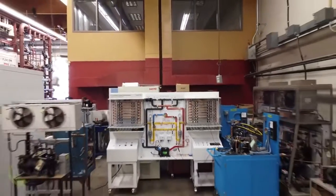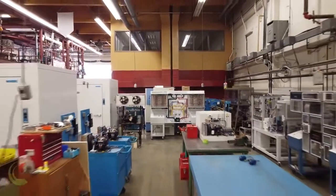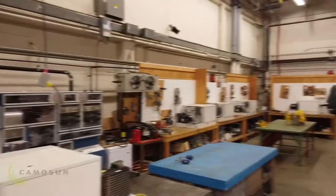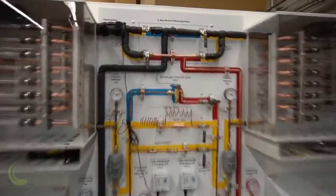Over here, we have our refrigeration shop. This is where our refrigeration mechanic students will work on things like walk-in coolers and a number of different refrigeration trainers, including split systems and heat pump trainers, to learn the refrigeration mechanic trade.